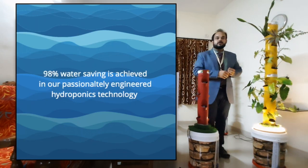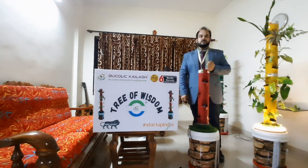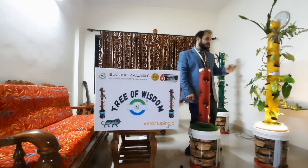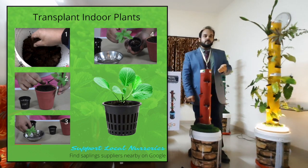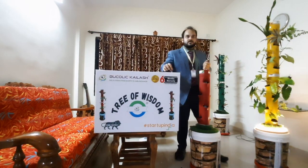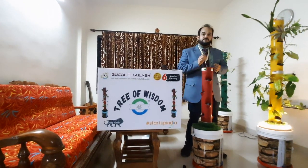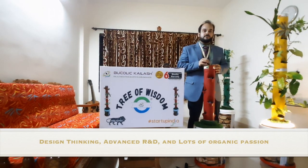A whopping 98% water saving is achieved in our passionately engineered hydroponics technology. On average, just two minutes of energy consumption is required for automatically watering all 16 plants, which hardly costs a rupee and a half per month — and that is as easy as pressing a switch. Already growing plants can be directly transplanted to the net cups. With coco points, it is extremely easy to germinate new seeds too, all of which is well illustrated in our beautifully designed instructional manual. Our amazing team of devoted professionals developed, tested and iteratively refined over 400 prototypes to come up with the Tree of Wisdom's meticulous and elegant design.